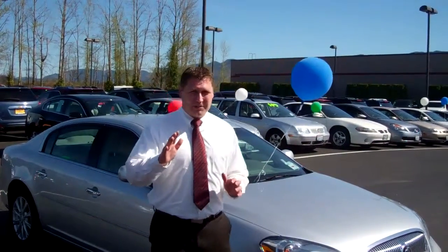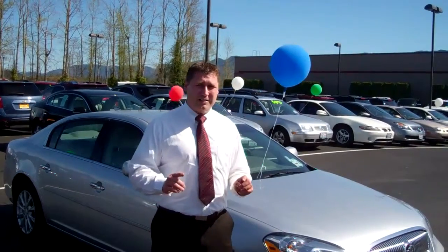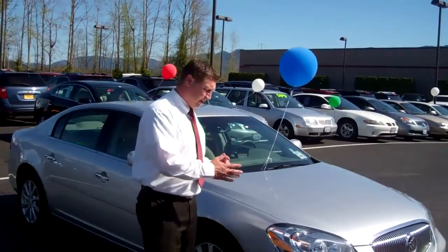Hey everybody, Char Phillips here, Enumclaw, Washington, Art Gambler Motors. Right now I want to show you a 2009 Buick Lucerne.